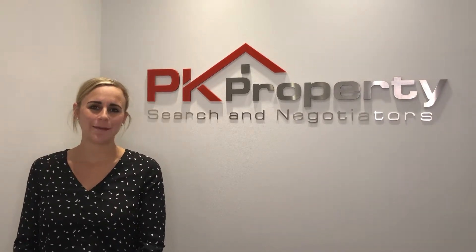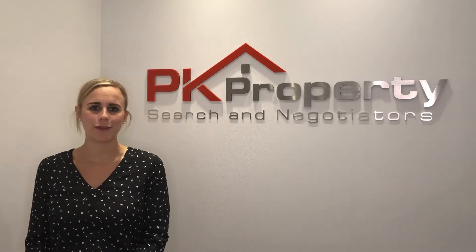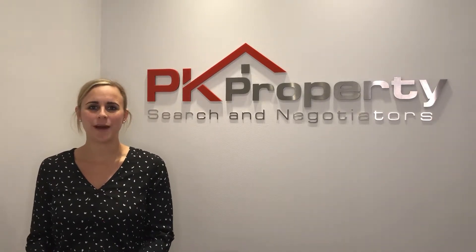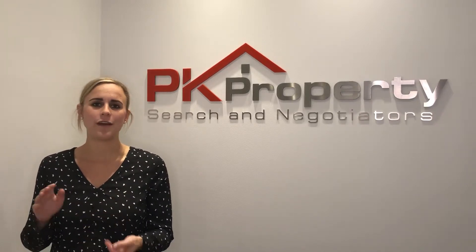Hi everyone, Rebecca here from PK Property, Sydney's Buyers Agents. I've got a great buyer of the week for you this week. They're a client of mine who I'm looking after for the Balgowlah, Fairlight, Freshwater and Curl Curl areas.